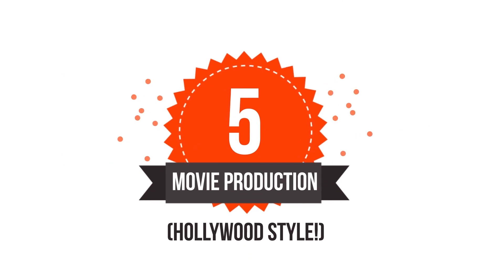Number five is movie production. Your video should be treated like a Hollywood movie production. You need a nice intro video and, what I love love love the most, you need nice background music. That is not your dog barking in the background or your little brother screaming. Trust me, I've been there guys.